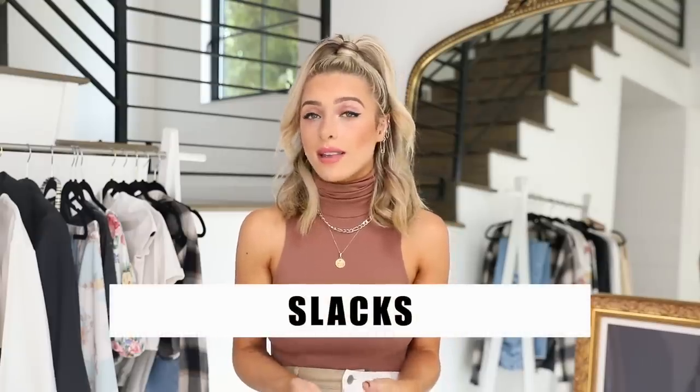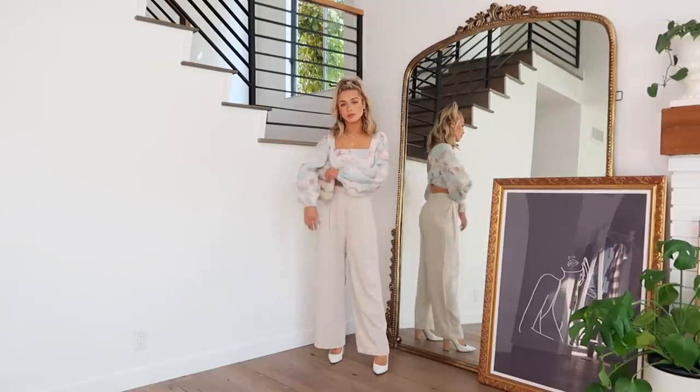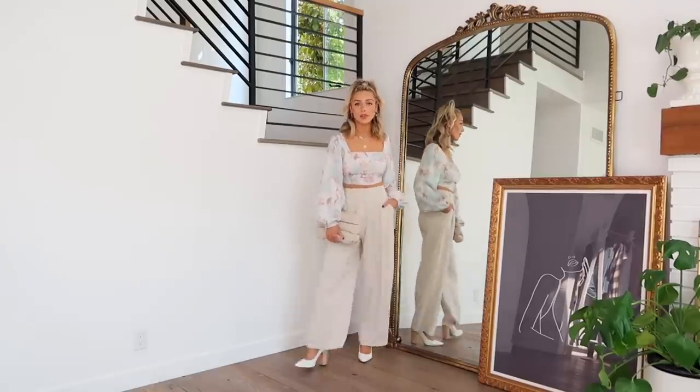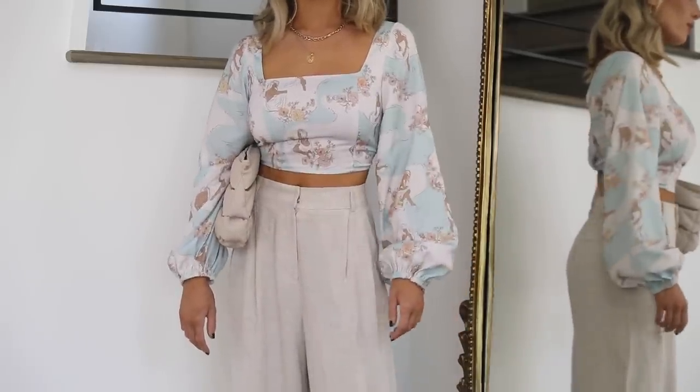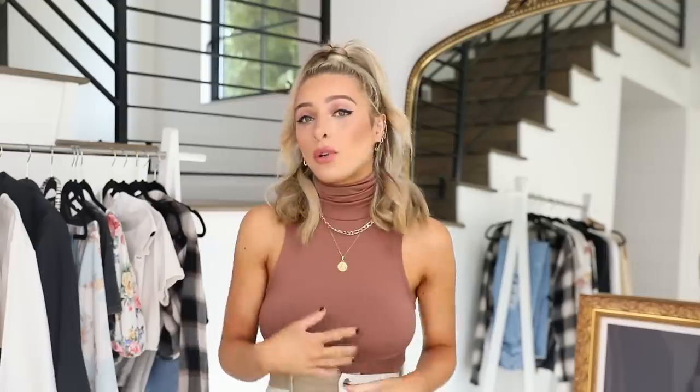Another way I like to style crop tops is with slacks. I think this is a really good way to dress them up — I'm obviously not recommending wearing crop tops to your place of work or somewhere really professional, because they are a fun, more revealing fashion item. But this is a good way to dress up for a party or some sort of laid-back event where you're not trying to be super professional. For that I like a little more refined crop top — this one is kind of romantic with long puffy sleeves and a pretty feminine print.